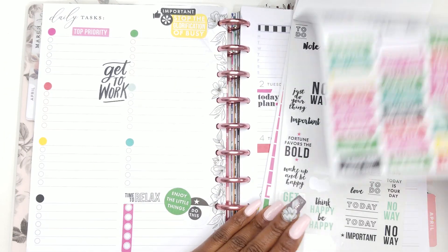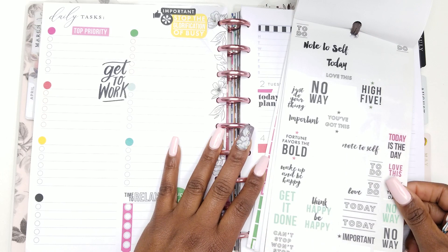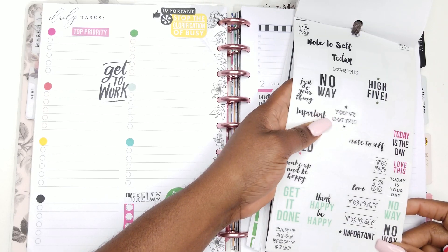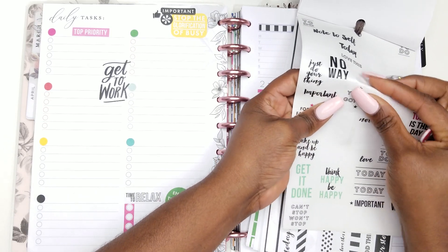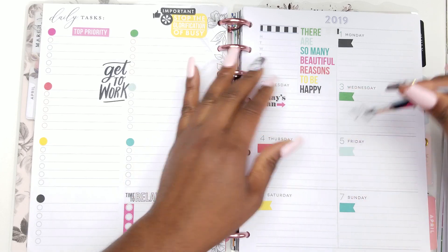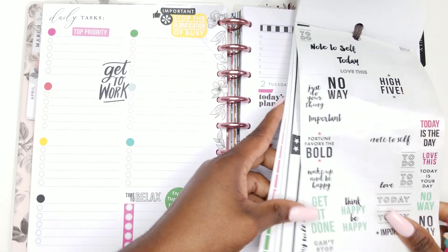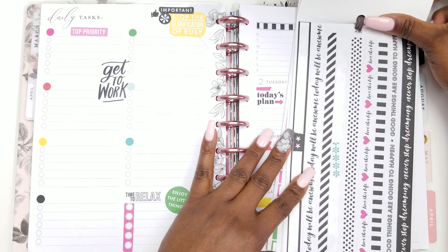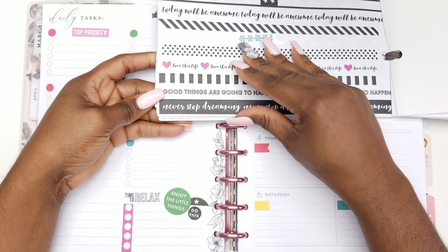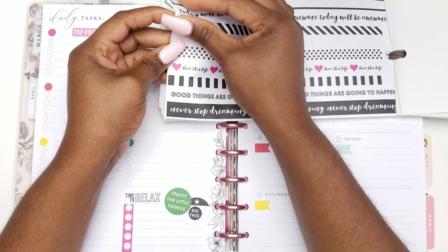I can't do anything else with you — I still have a bunch more pages to go. 'Note to self,' 'important,' 'fortune favors the bold,' 'to do' — 'no way,' 'high five,' 'you got this' — okay, we're going to take 'you've got this' for encouragement. Maybe every day can get a quote. 'Never stop dreaming' — or 'today will be awesome.' I'm going to use that instead.